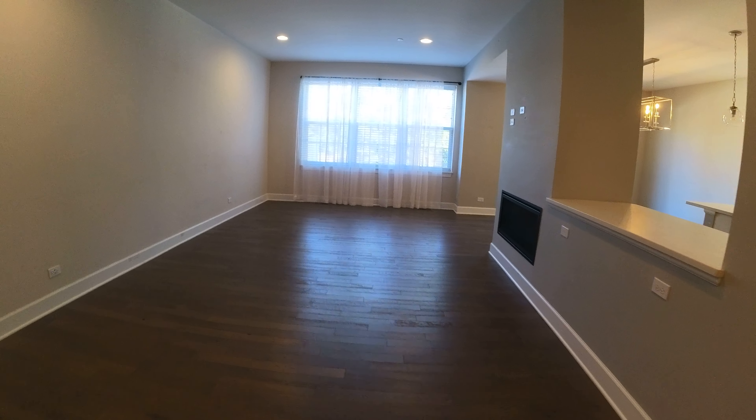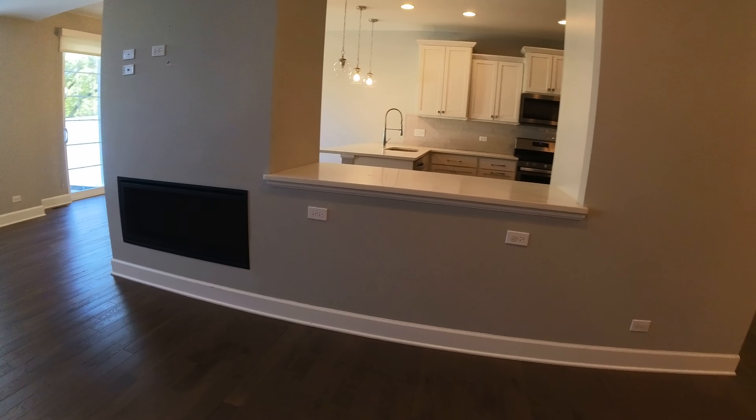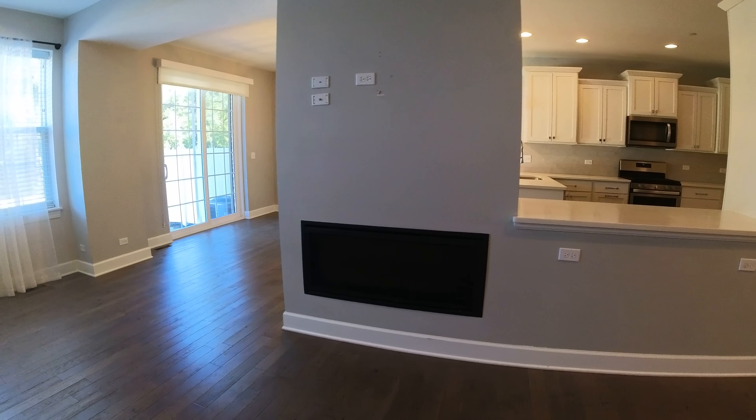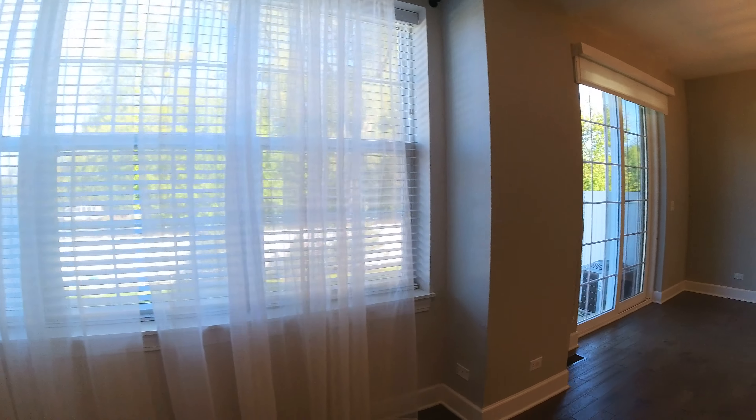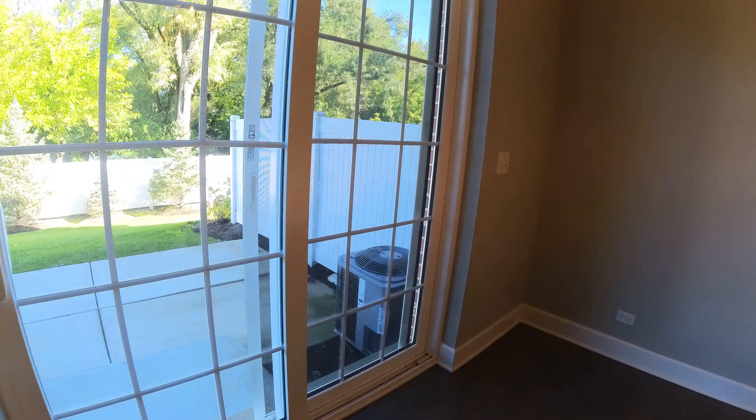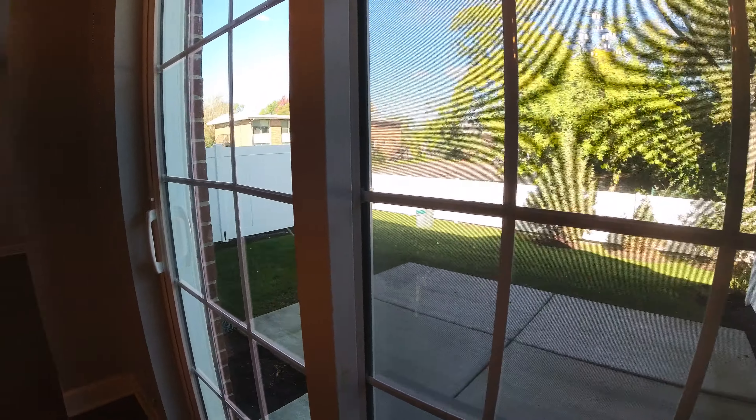Here is your living room — a really nice big open space. This pass-through to the kitchen also has electricity on it. Here you've got a gas fireplace and nice big windows in the back. The patio door leads to a patio, and there's electricity, water, and lights out there also.